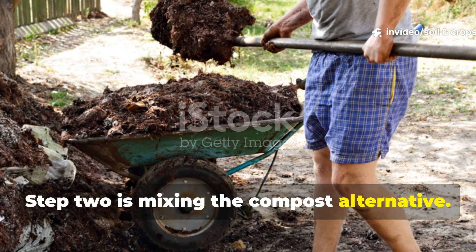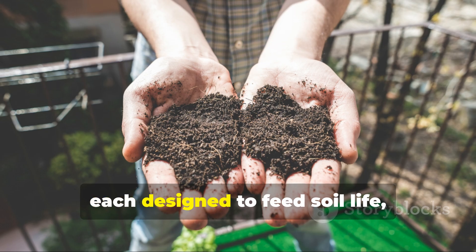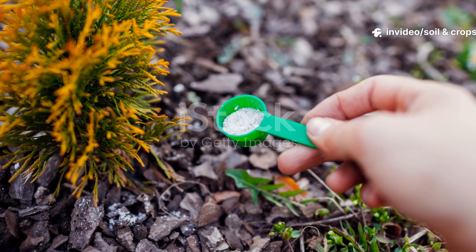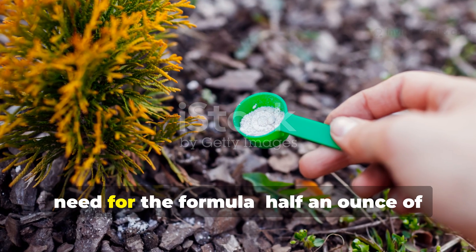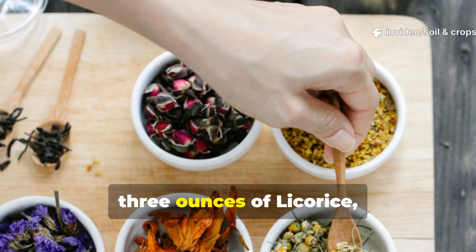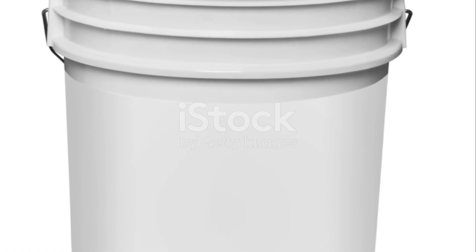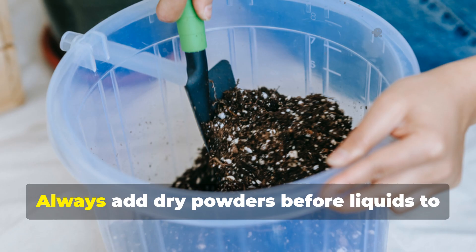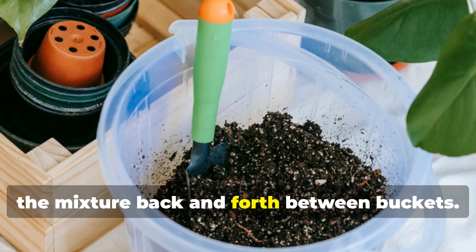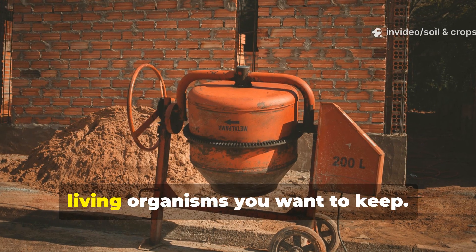Step 2: Mixing the compost alternative. Now it's time to prepare the Soil and Crop Central formula. The box includes both powdered and liquid ingredients, each designed to feed soil life, stimulate microbial growth, and rebuild soil structure. Here are the exact measurements: half an ounce of earth tonic, one ounce of earth kelp, two ounces of earth syrup, half an ounce of earth compound, three ounces of licorice, six ounces of resonator, and half an ounce of earth angels. These ingredients should be combined in a clean 5-gallon bucket. Always add dry powders before liquids to prevent sticking. Stir gently with a stick, or by pouring back and forth between buckets. Avoid mechanical mixers — violent agitation can destroy those delicate living organisms.